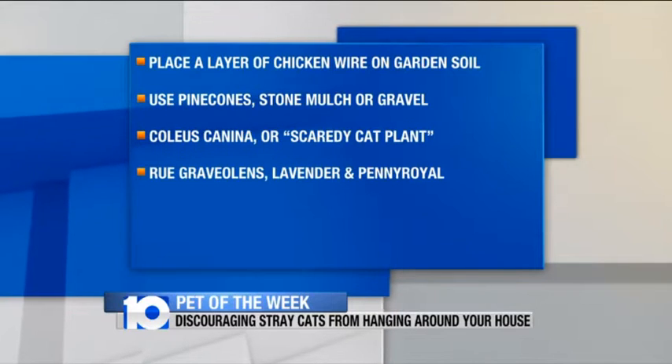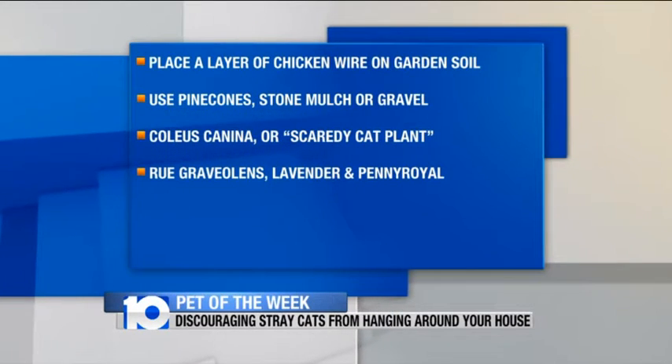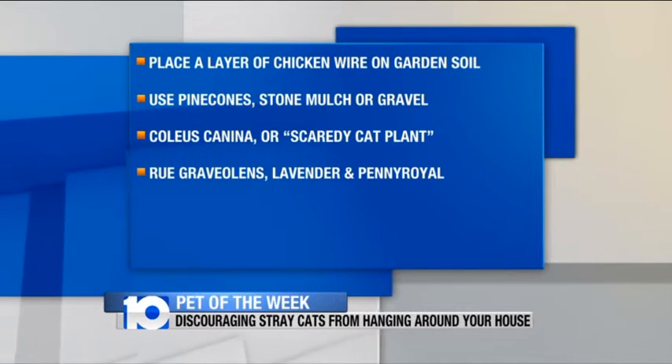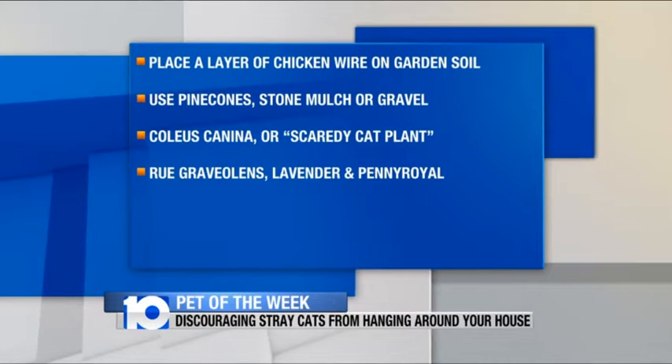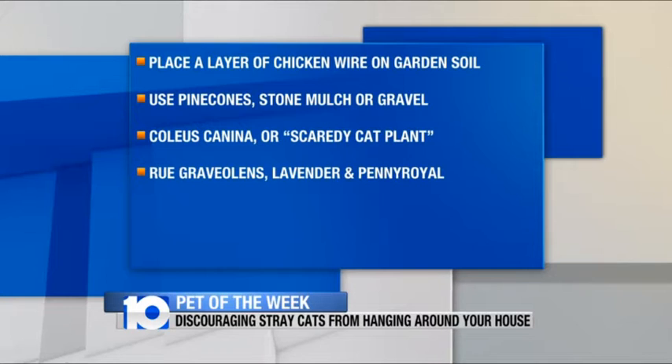It's springtime and folks are out in the yard starting to work on some landscaping. Now's the time when you're setting up your landscaping, and it's a great time to put down some chicken wire over your beds and let the plants come up through that, or use wire cutters and open them up to put your annuals in. Cats like to dig, and they don't like the feel of that wire. Same thing with stone mulch or pine cones — you want to do something that makes those beds unattractive to cats for digging.